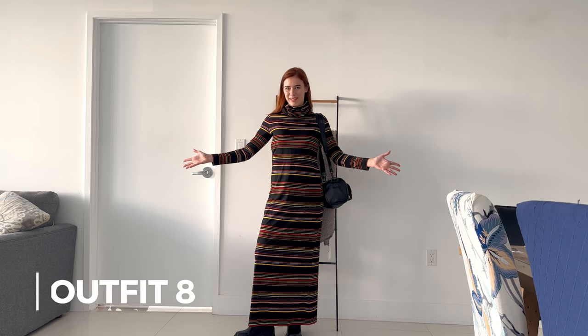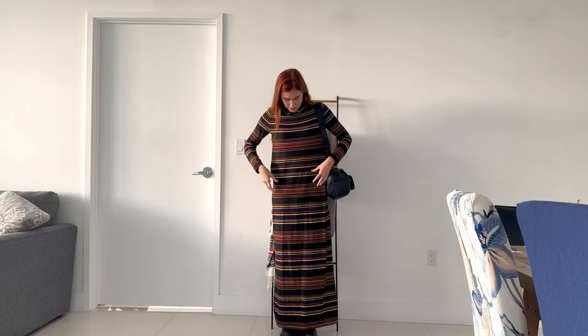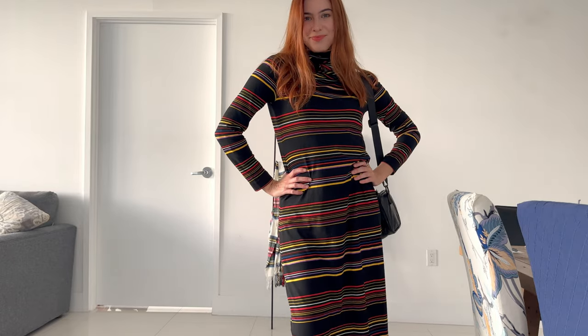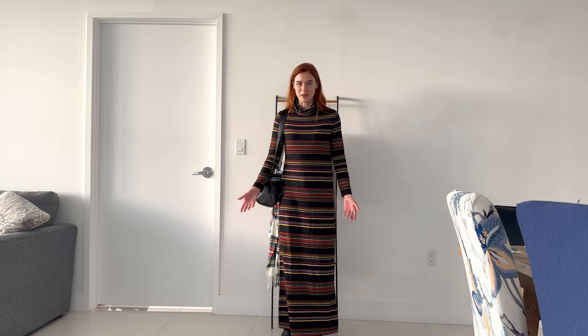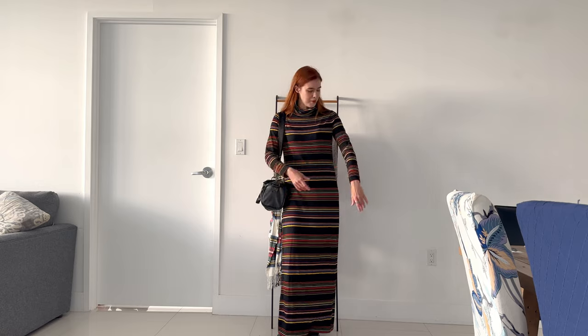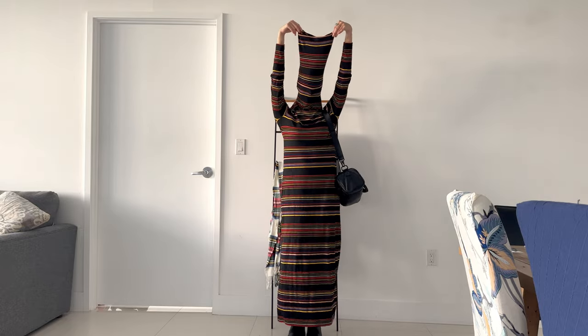Here's the next outfit — I'll put the number here. This is really simple: maxi dress, and it's a turtleneck dress. It's not fitted, a little bit loose, but it's stretchy. I just paired this with my chunky lug sole boots and my mini duffel bag — repurposing all of these accessories. You don't need 20 different shoes to put together a stylish outfit. I love this outfit, it's just so comfortable, it feels elegant and fun. I love the striped colors. And look how long this turtleneck is!